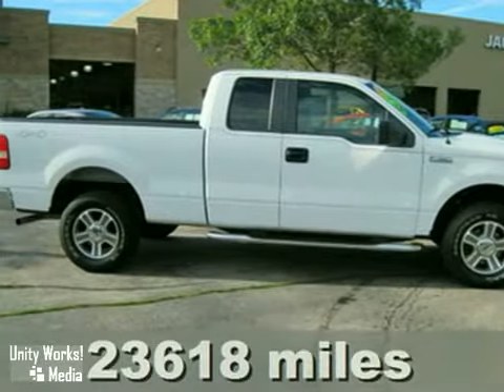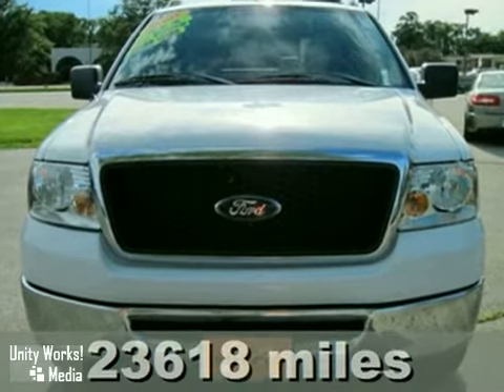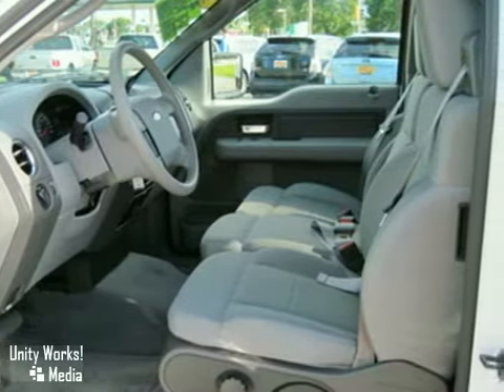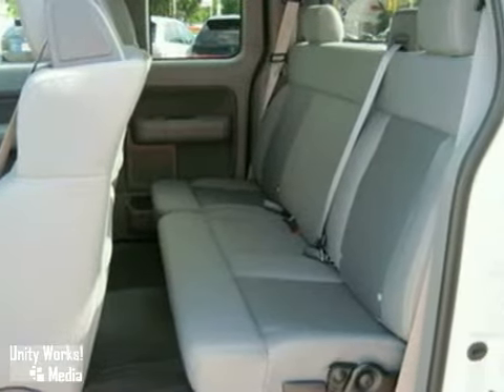Get things done better, faster, and easier with this 2008 Ford F-150. Not only does this F-150 shine on the job site, it also offers safety features like four-wheel anti-lock brakes, child seat anchors, and dual airbags to keep all your precious cargo safe.